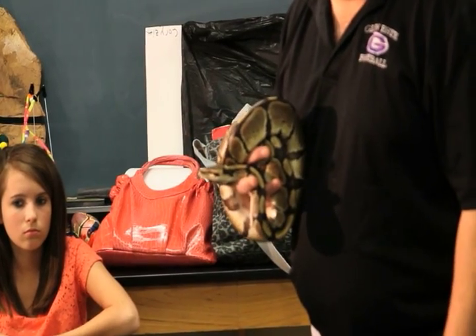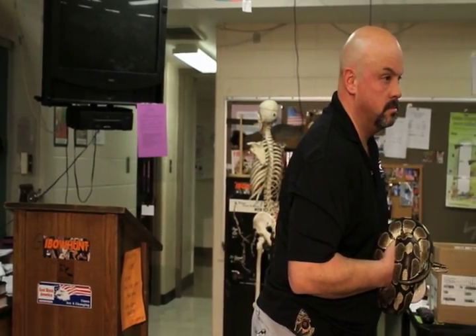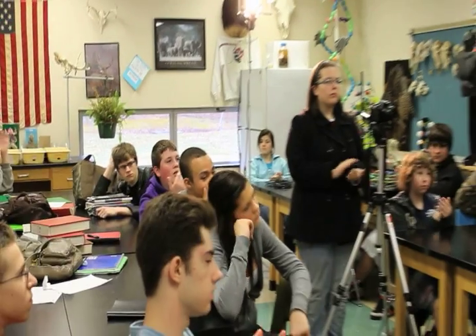About how many eggs do they lay? I believe the ball python lays between 12 to 20 eggs usually. In the wild it depends on how healthy they are — the more eggs, the better chance that one or two will survive. How big are the eggs? For a ball python they'll be close to a chicken egg, maybe a little longer but not quite as big around. Thank you very much.